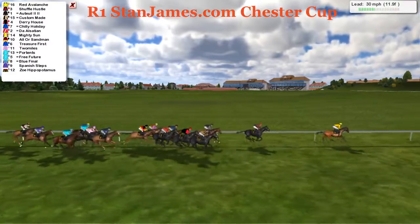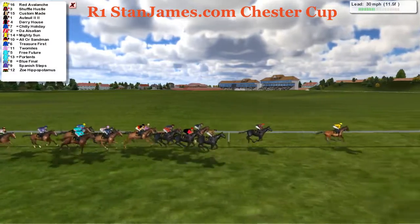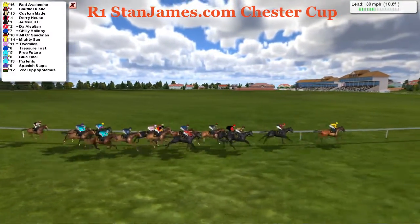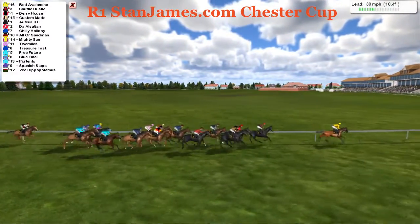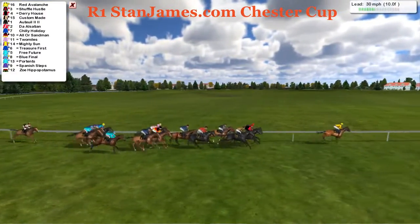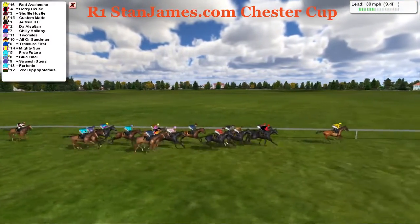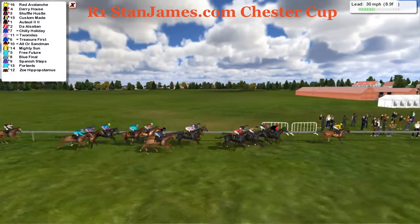Twelve furlongs left to run. And it's Red Avalanche well clear from Shuffle Hustle. Out wide, Custom Made — that'd be a Mohazad mystery horse — on the outside of Derry House. Portoy on the fence, then Da Alsatian with Chilly Holiday, Two Miles, Aul or Sandman, Treasure First, Mighty Sun, Free Future, Blue Final, Spanish Steps, Portance, and Zoe Hippopotamus having trouble tacking on to this field.